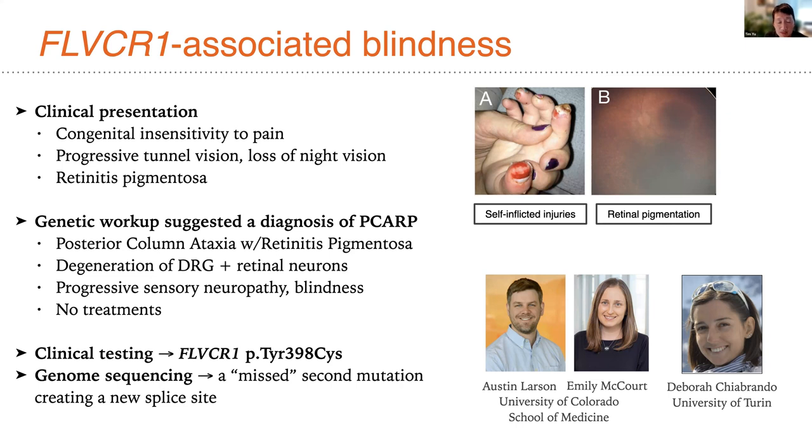Ophthalmologic examination revealed the worrisome finding of retinitis pigmentosa. Her genetic workup, in light of these clinical findings, suggested a diagnosis of PCARP — posterior column ataxia with retinitis pigmentosa. This condition, diagnosed by Austin Larson and Emily McCourt, her geneticist and ophthalmologist at the University of Colorado, causes degeneration of sensory neurons of the central nervous system, in particular dorsal root ganglion cells — accounting for a sensory neuropathy causing insensitivity to pain — and also causes progressive blindness by inducing degeneration of retinal neurons.